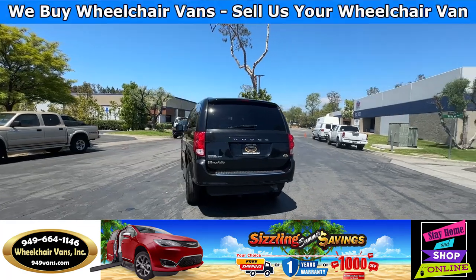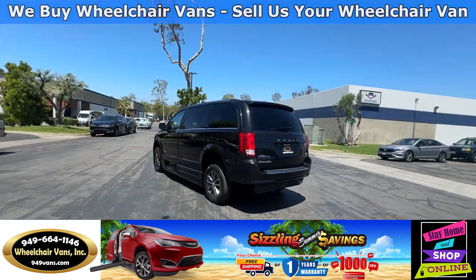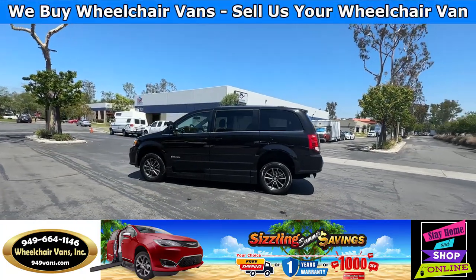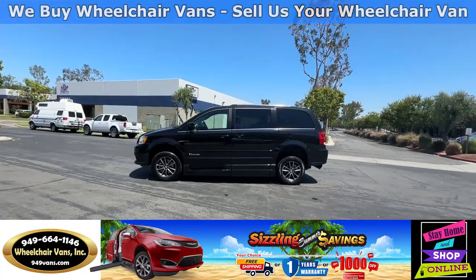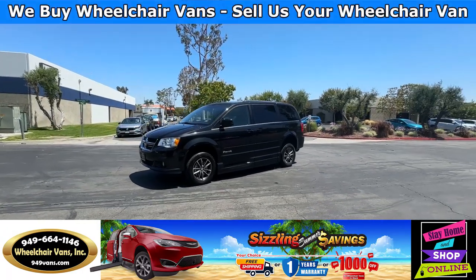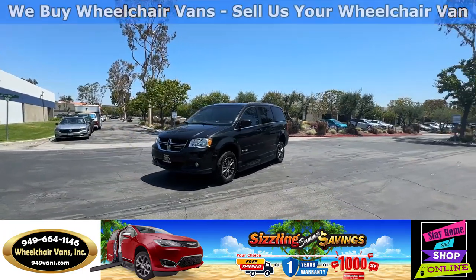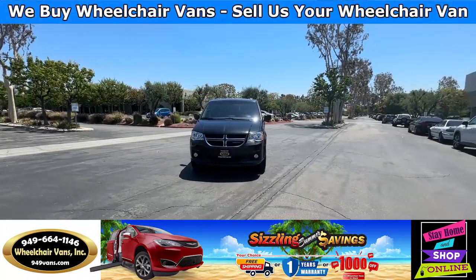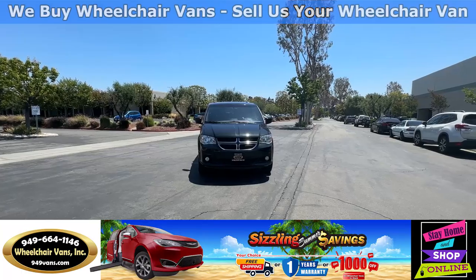We offer financing on all types of credit — we can do personal or business loans. We also have a promotion for free nationwide shipping. If you decide to pick up at our location, we can offer you $8,000 off or a free one-year warranty. For more information please visit our website, 949vans.com.